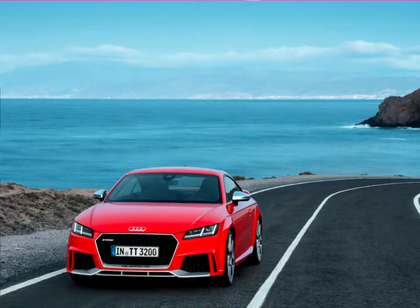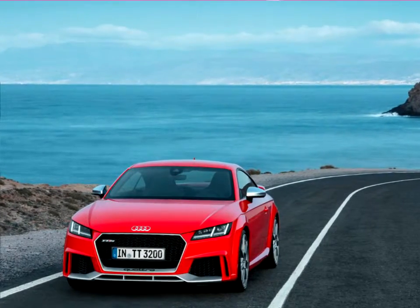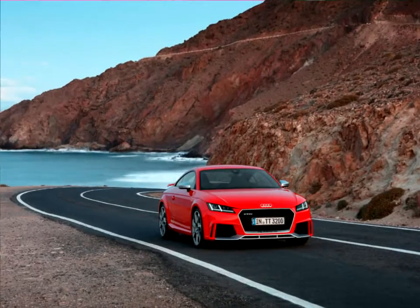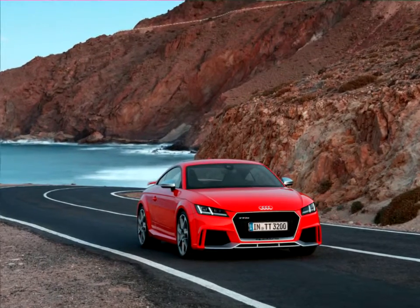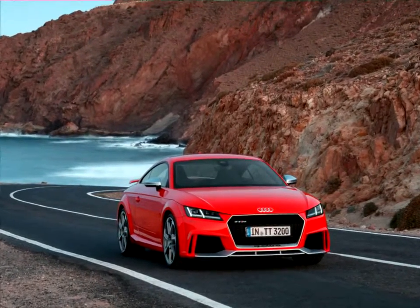It opens the car's soft top, even while driving at speeds up to around 50 kilometers per hour, with aluminum or carbon trim elements and RS logos. As in the Audi R8, the driver starts the engine directly from the steering wheel — a feature inspired by car racing.